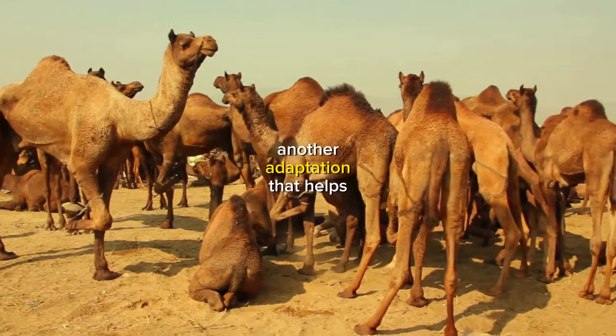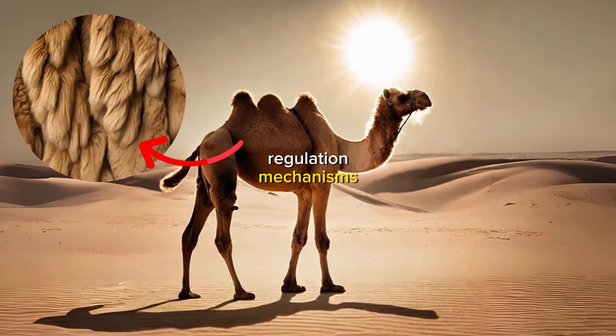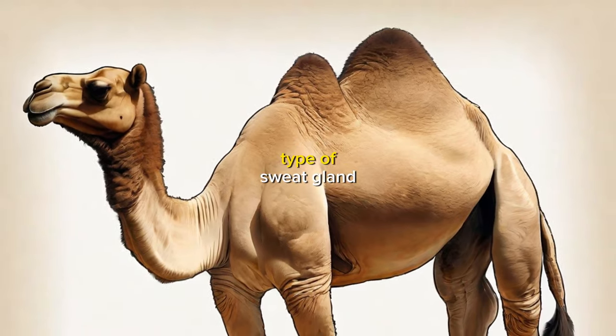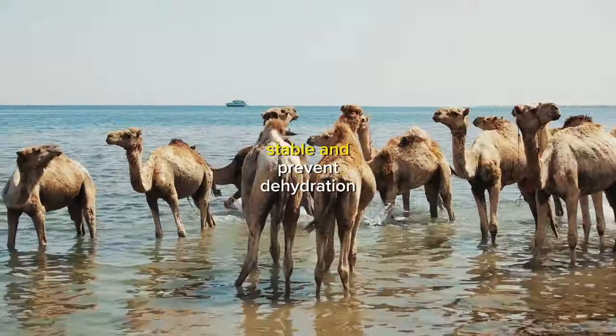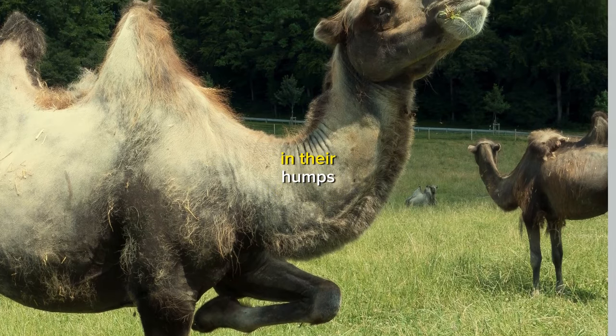Another adaptation that helps camels survive in the desert is their temperature regulation mechanisms. Camels have a thick layer of fur that helps to insulate them from the hot desert sun, and they also have a special type of sweat gland that helps to evaporate moisture from their skin. This helps to keep their body temperature stable and prevent dehydration.